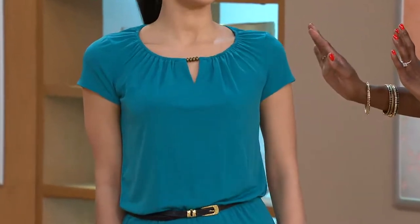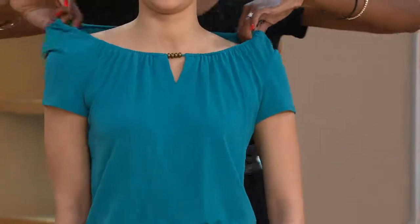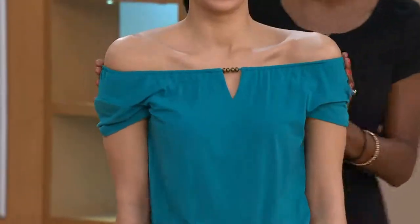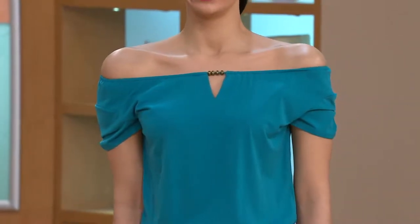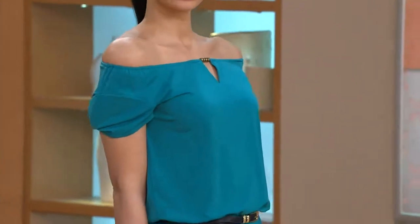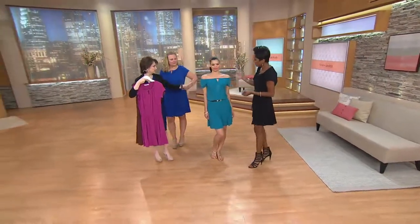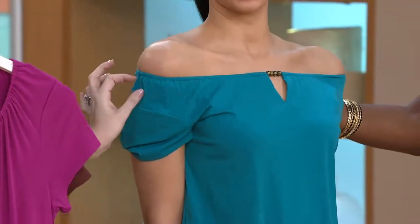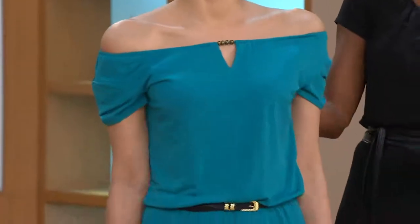Let me show you the off-shoulder option. Look at her shoulders — look at how beautiful she looks. I've changed the look of the romper just by allowing it to drape off the shoulders. When it's up, you're out to dinner with your husband; bring it down off the shoulders for a more relaxed, glamorous look. She looks beautiful either way.